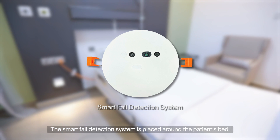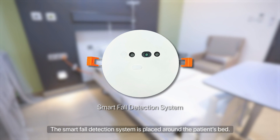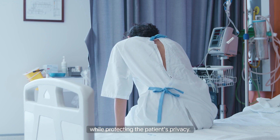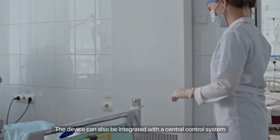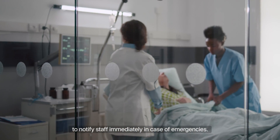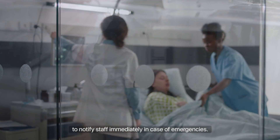The smart fall detection system is placed around the patient's bed. The device can accurately monitor patient status while protecting the patient's privacy. It can also be integrated with a central control system to notify staff immediately in case of emergencies.